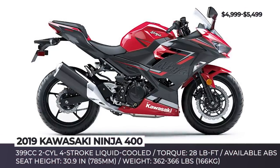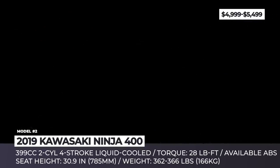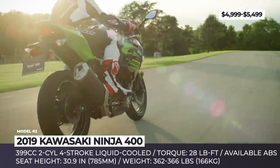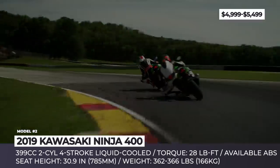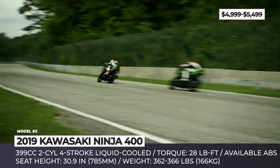Kawasaki Ninja 400. Introduced only in 2018, this mid-level bike from Kawasaki's Ninja Sport range can be considered a newcomer compared to many established competitors on the market. This year it arrives practically unchanged, sporting only a few new paint colors, and comes powered by the same 399cc twin-cylinder engine with a peak torque output of 28 pound-feet at 8,000 rpm.